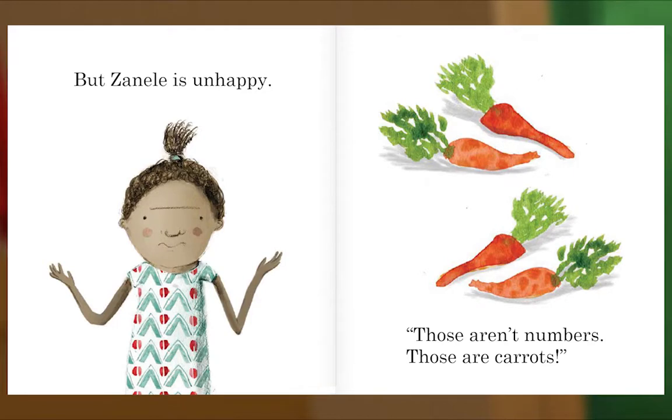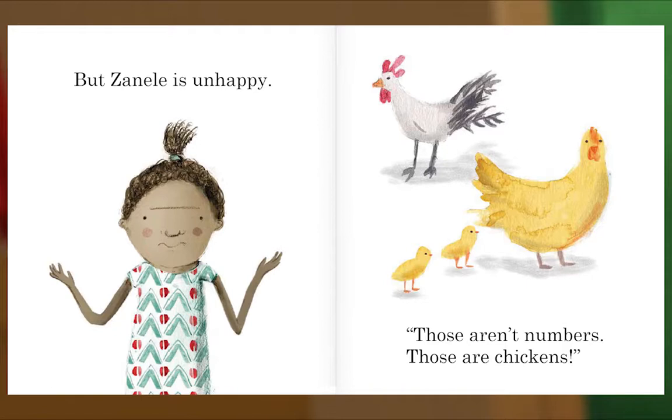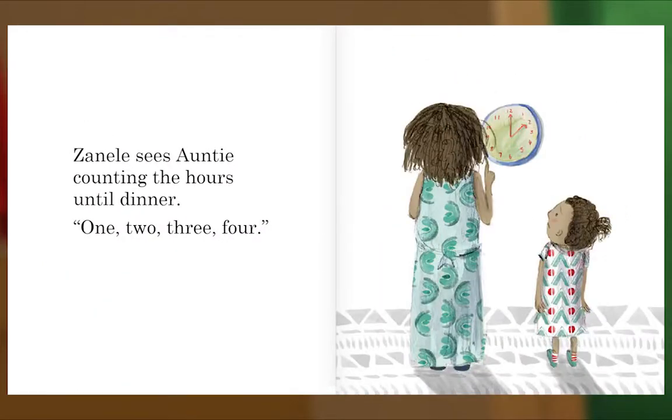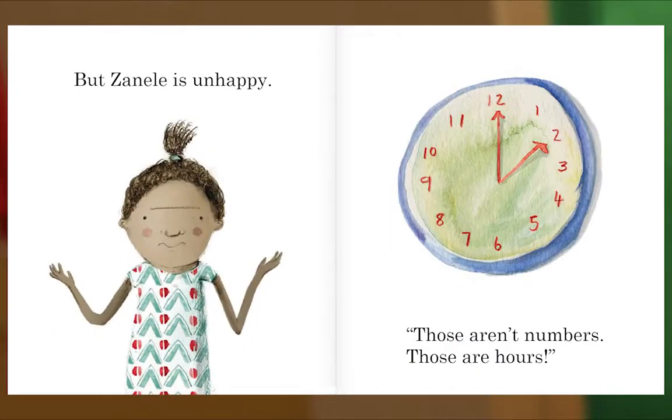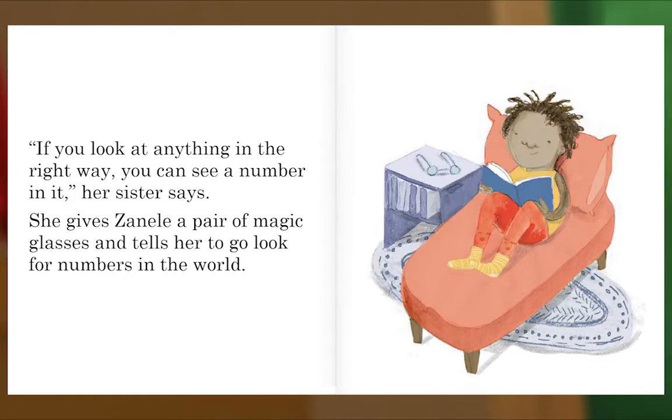Zanel sees Linda counting the chickens to see if they have all come back home: one, two, three, four. Zanel sees Auntie counting the hours until dinner: one, two, three, four. But Zanel is unhappy. Those aren't numbers — those are chickens. Zanel can't see the numbers in the world. She goes to speak to her sister, who is eight years old and knows everything. If you look at anything in the right way, you can see a number in it, her sister says.